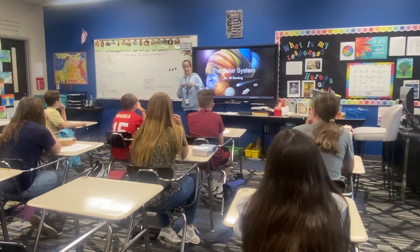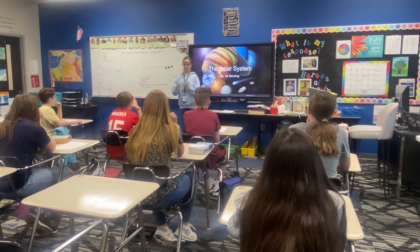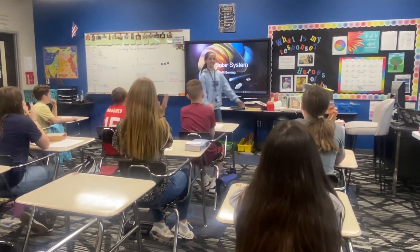God made the Earth perfectly so that we could live in it. That's my presentation. All right!